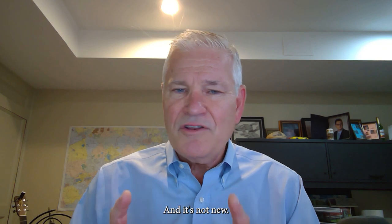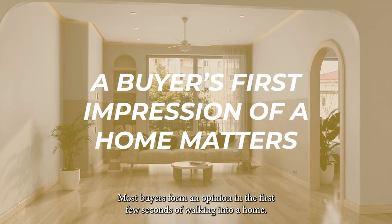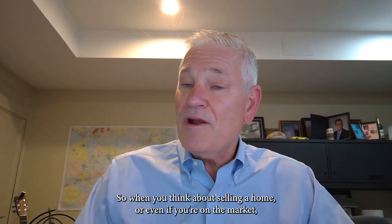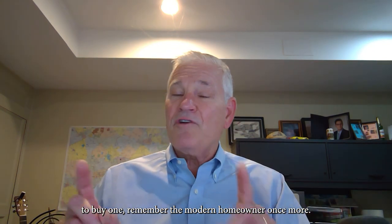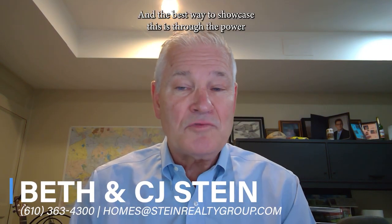Here's one more thought, and it's not new: first impressions do matter. Most buyers form an opinion in the first few seconds of walking into a home. So when you think about selling a home, or even if you're on the market to buy one, remember — the modern homeowner wants more. They want versatility, and the best way to showcase this is through the power and potential of staging.